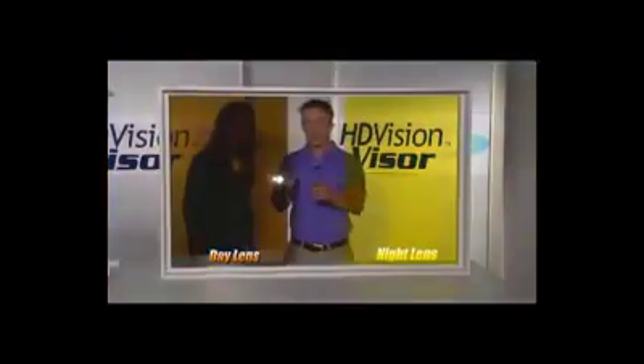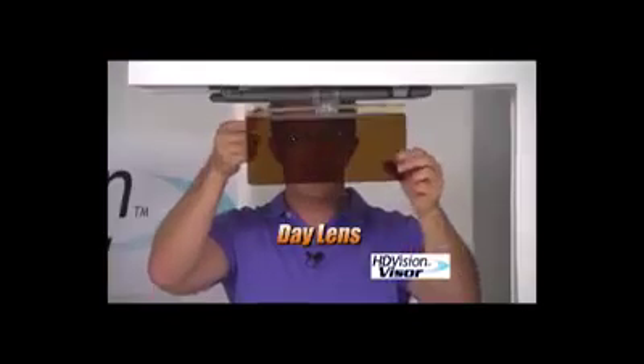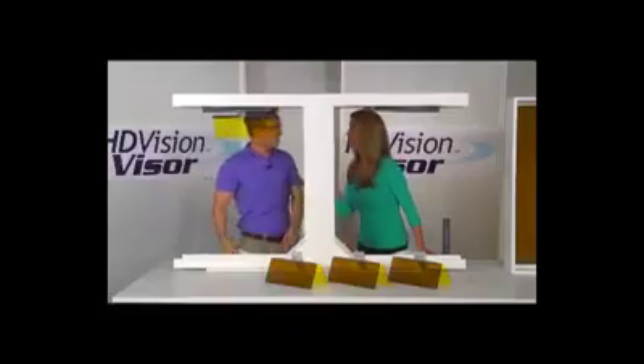So you don't need your sunglasses? Have you ever forgotten your sunglasses? With the HD Vision Visor, you don't even have to worry about that. You have shades built into the car. Because dark is for day, and light is for night. What a simple solution.